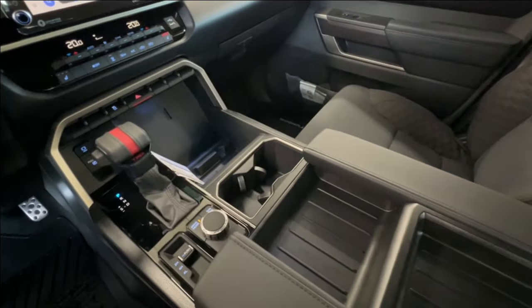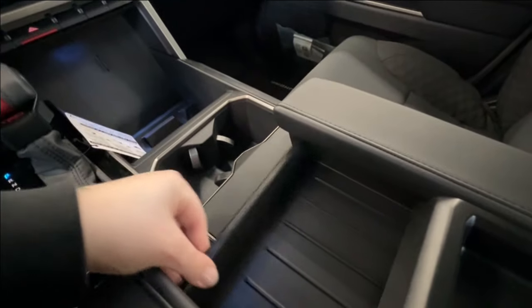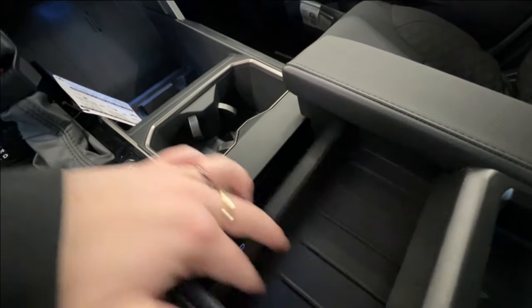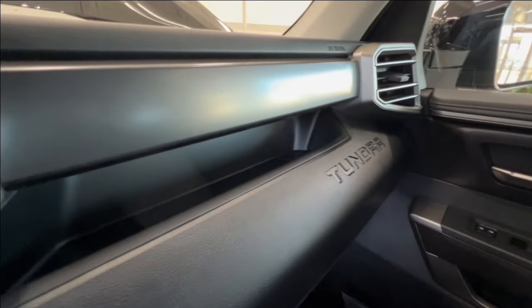There's tons of storage space all throughout the middle. In your console you'll find an adjustable tray space, and down below is where you have additional chargers. On the right-hand side of the front dash, you have a built-in storage area with another Tundra logo as well.